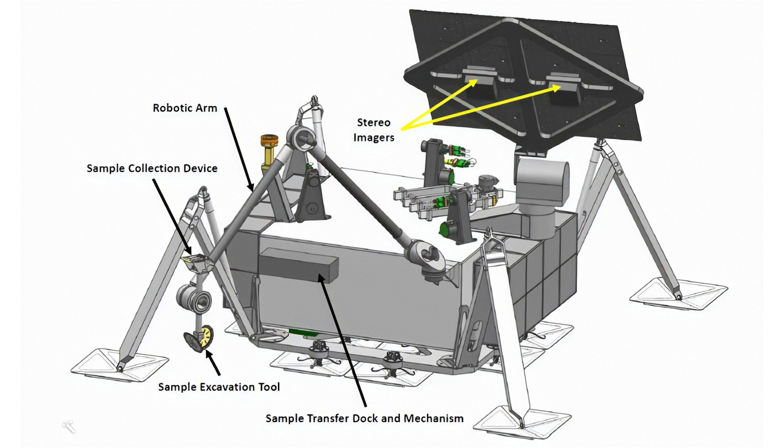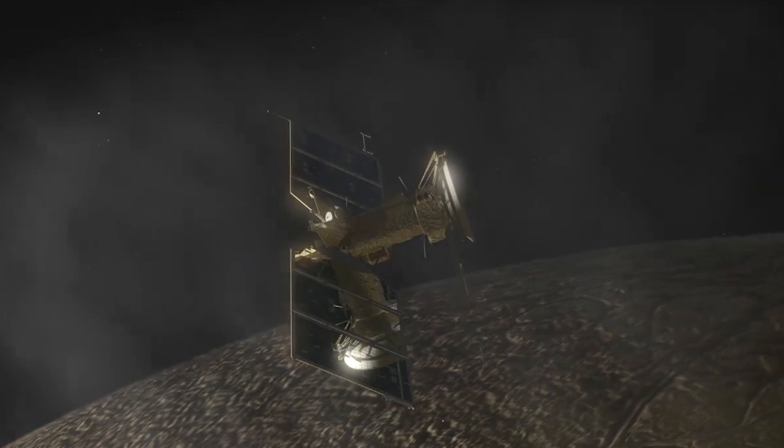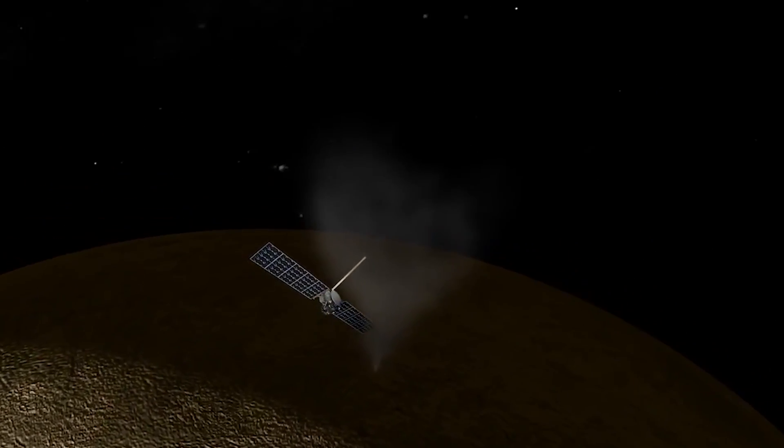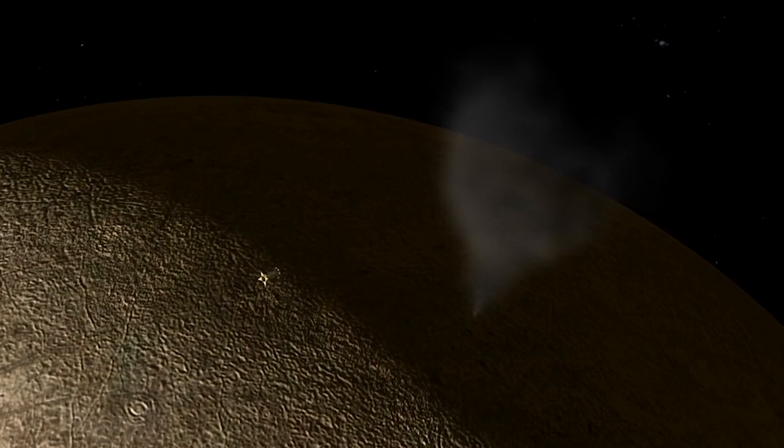While the Clipper will determine whether Europa is potentially habitable, the lander would go one step further — touching down on the icy surface and drilling down 10 centimeters. Not nearly deep enough to catch a glimpse of alien fish, but deep enough that chemicals from the ocean below wouldn't have been damaged by Jupiter's radiation. Using an onboard laboratory, it would examine these samples and maybe — just maybe — find solid proof of something living far below. Whether or not the lander flies, Europa Clipper will go down in history: the modern version of a great 19th-century ship, setting out not on a mission of trade, but of exploration and unimaginable adventure.